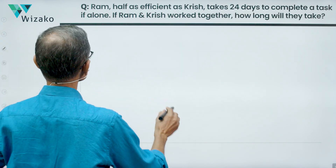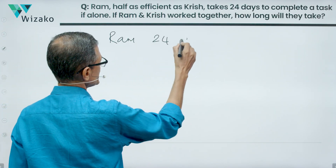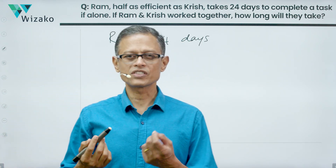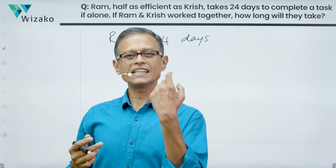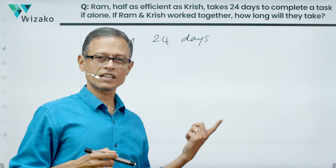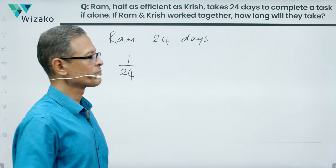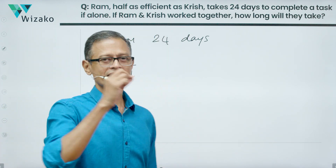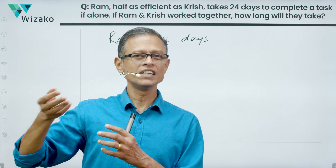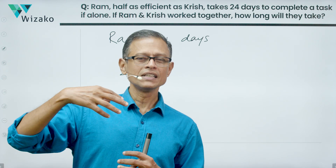This is a very simple question. Ram takes 24 days to complete the task. In work-time problems, if someone takes 10 days to complete a task, in one day that person will do one-tenth of the task. So Ram takes 24 days, meaning in a day Ram will complete one twenty-fourth of the task. Ram is half as efficient as Krish, which means Krish is twice as efficient.